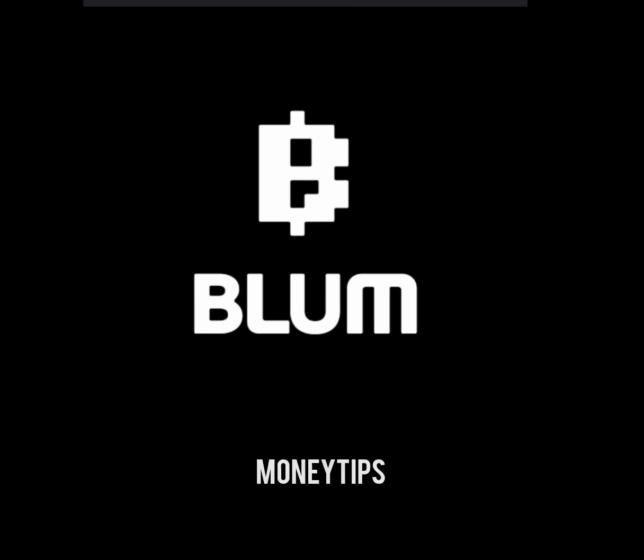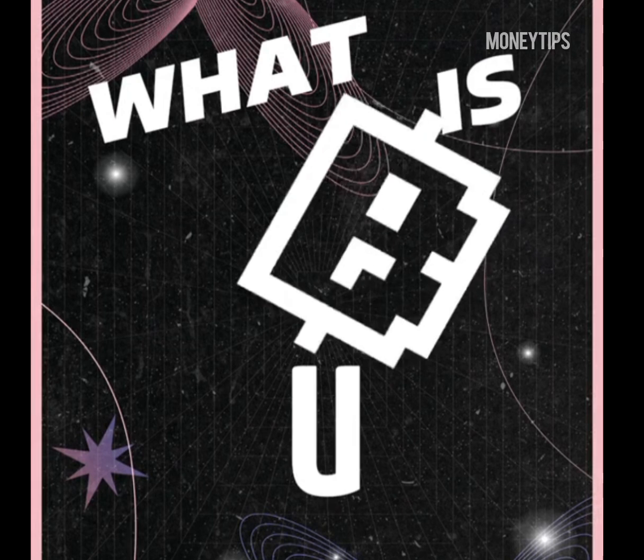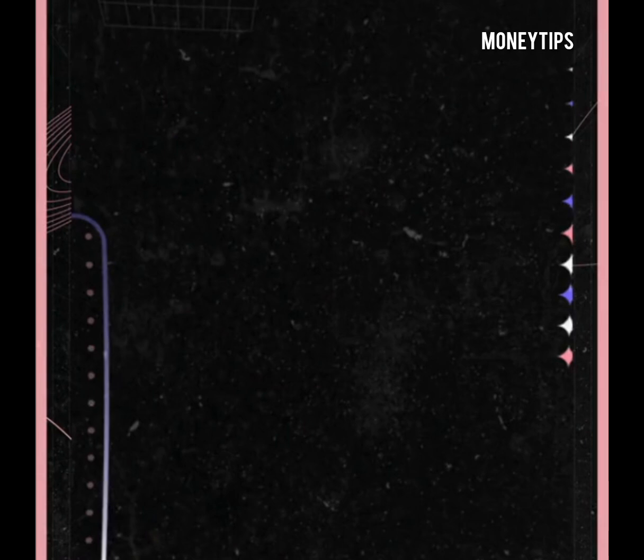Hello, this is the voice of Monitius. In my video today, I want to be talking about Bloom — how it works, everything you need to know about Bloom and how to perform the task. So pay close attention to this video so that you can understand everything step by step.